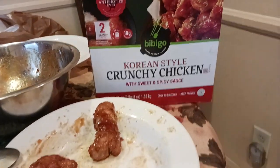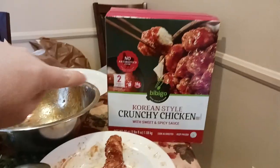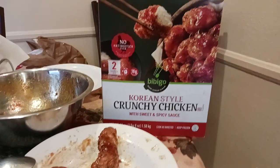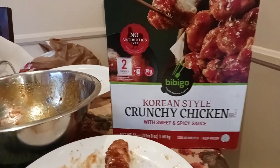Bibigo Korean-style crunchy chicken. The old coot here coming at you with another exciting food review. Got this at Costco. I'm pretty sure it's available in most of your supermarket frozen food sections — Trader Joe's equivalent, whatever that would be.